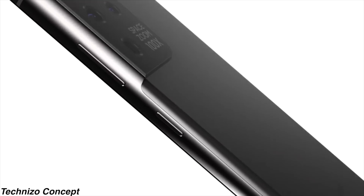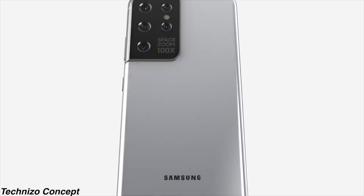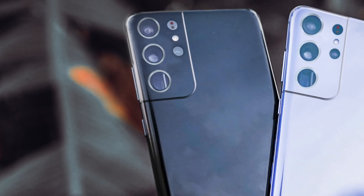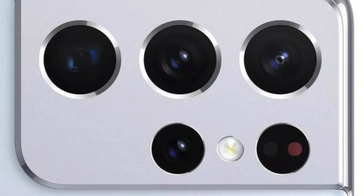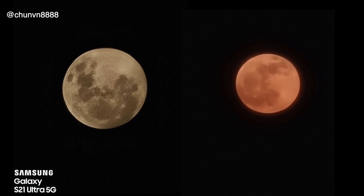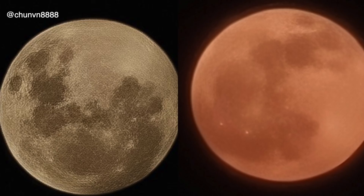The 100x zoom is back — Samsung has brought it back with the S21 Ultra, and this time it has the hardware to back everything up. We've got quite possibly the first ever moon camera sample of the Galaxy S21 Ultra at 50x, and in comparison to the Note 20 Ultra's 50x there is definitely a huge difference. The image was taken on the S21 Ultra Exynos model versus the Exynos Note 20 Ultra, posted on Twitter, and even with compression it's a very noticeable difference.